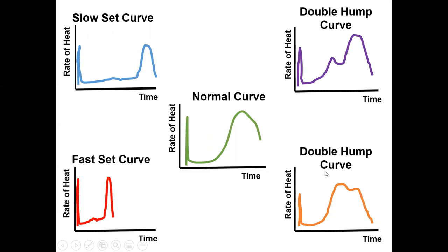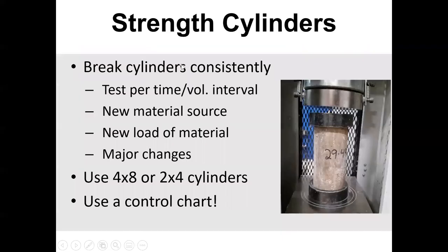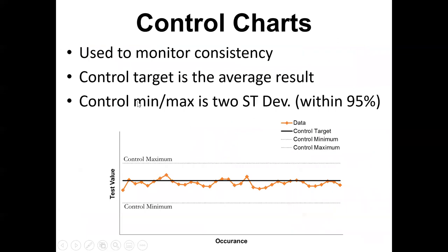Calorimetry can really help out, especially if you're trial batching in the lab. Another thing you can do if you're a ready-mix producer is break cylinders over time. If you have one mix, you can break a cylinder weekly, break so many cylinders, and just see how well your concrete is performing. You can take those charts — maybe you have a test value, a target, a minimum, and a maximum — plot your data, and that can really help out.